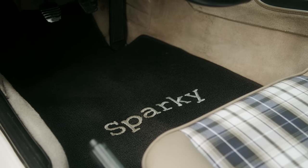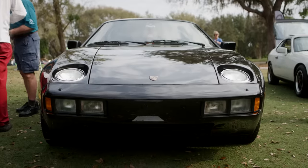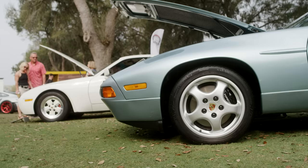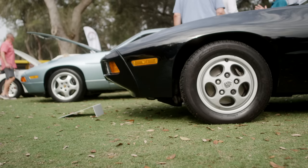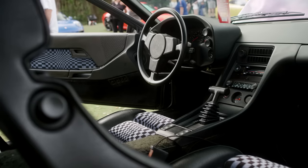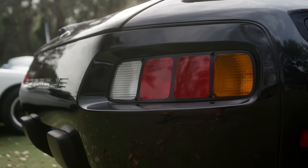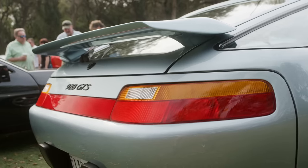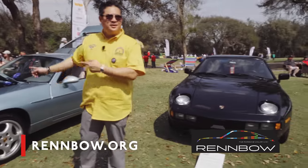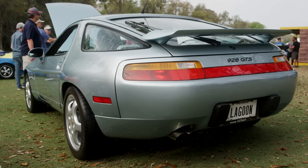Over here are the 928s — one of the earliest models, a 1978, and then one of the later models, a 1993 GTS, to see the differences between them. The DNA is all shared. If you haven't checked out PCA's Renbo.org, where you can learn all about the different colors — obviously black is easy, but do you know what color this is? Lagoon Green. Look it up — it's pretty rare.